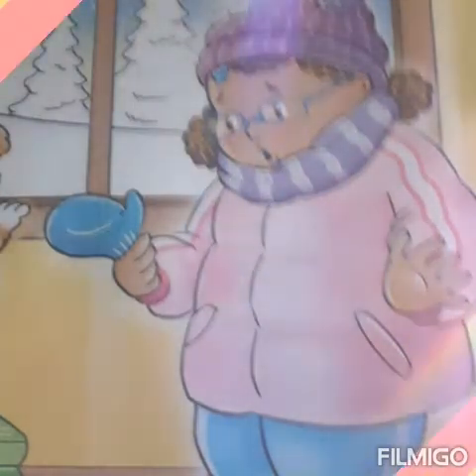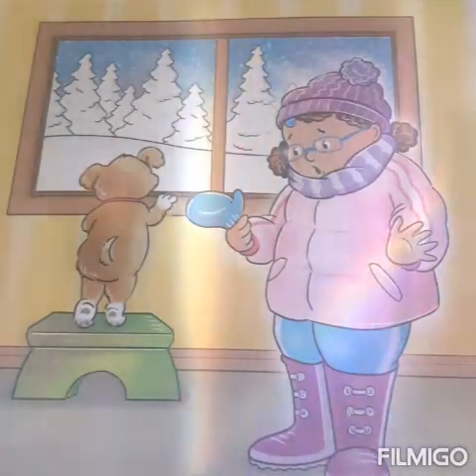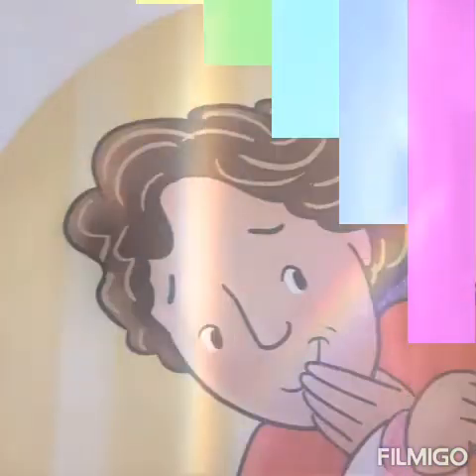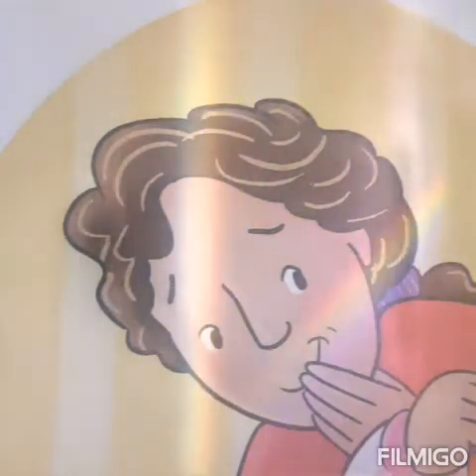Maria yelled to her mom: "Hey mom, I can only find one blue mitten. Will you help me find the other one?" Maria's mom came into her room. She took one look at Maria and started to laugh. Maria frowned. "What are you laughing at?" she asked.